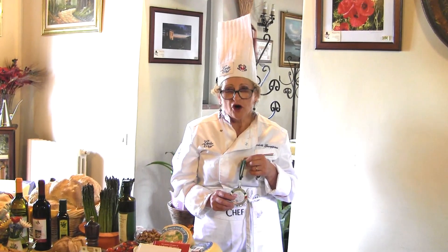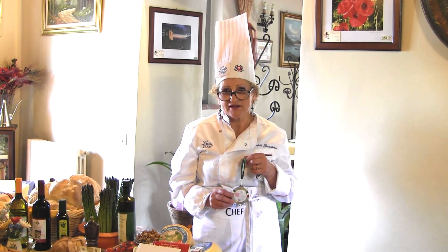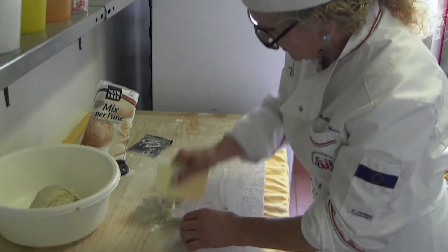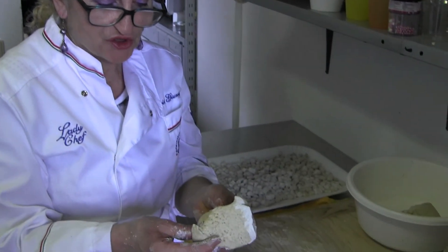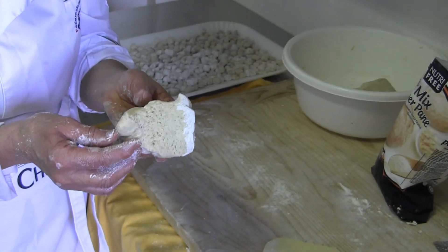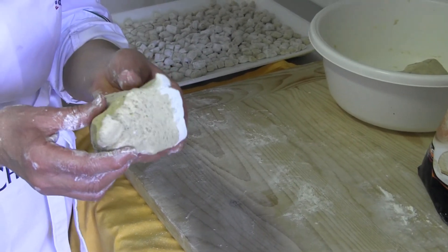A febbraio del 2018 ho partecipato a un concorso 'Riso in Rosa' che si svolgeva al Lago di Garda e ho vinto questa bellissima medaglia d'argento. L'impasto è stato realizzato con la farina di fagiolina, farina senza glutine o farina di grano saraceno, così lo possono mangiare e gustare anche le persone allergiche al glutine, e con due uova.